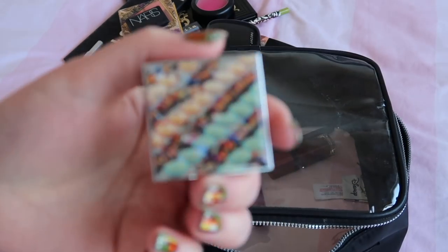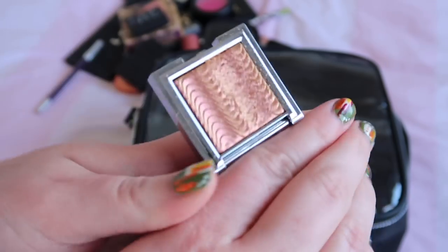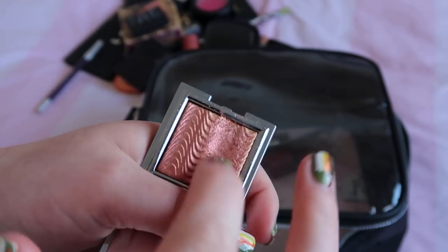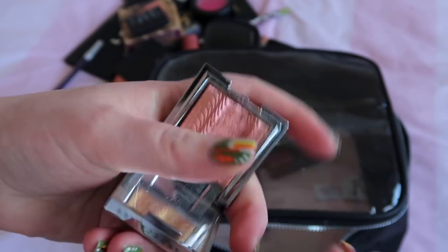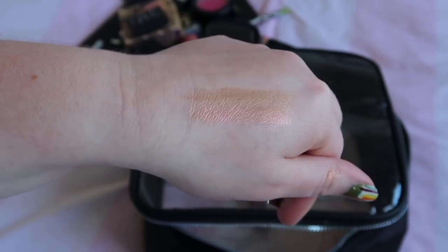I used my eyeshadow from Chantecaille, which was limited edition and you can't get it anymore so I won't talk too much about it, but it's really pretty and definitely one I want to hold on to. It's gold with a sort of pinky iridescent shift, which is just super pretty. Definitely one I'm keeping.